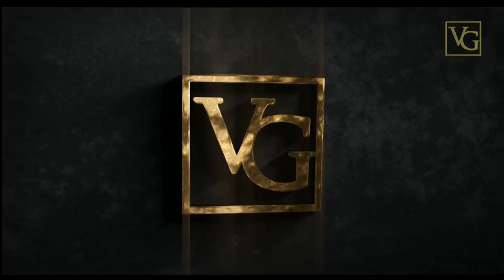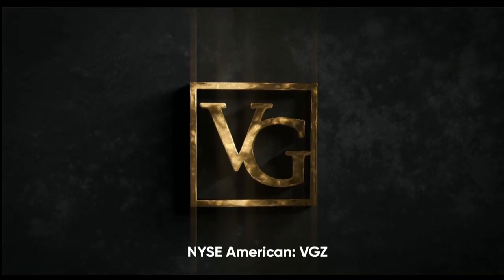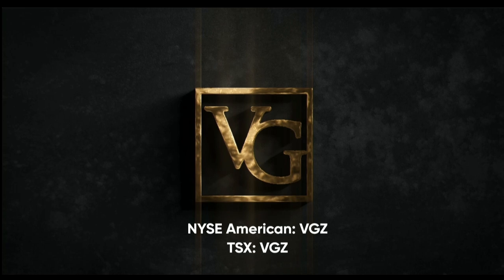This program is brought to you by Vista Gold. Traded on the NYSE American and TSX under the symbol VGZ.